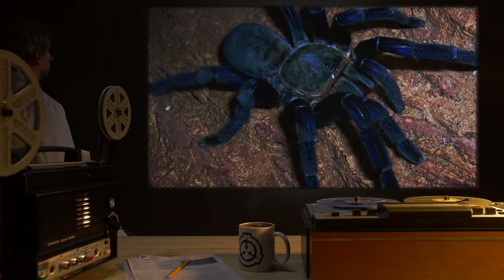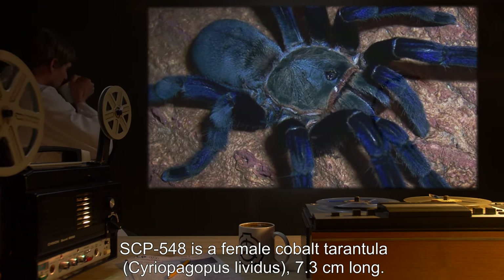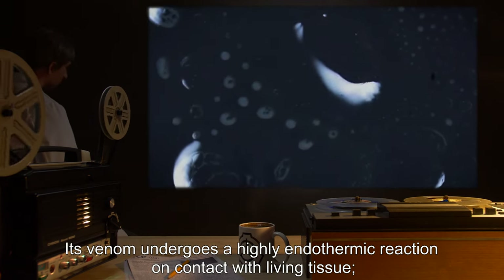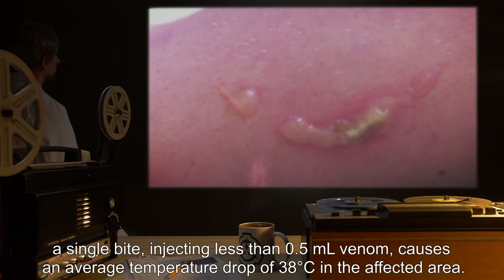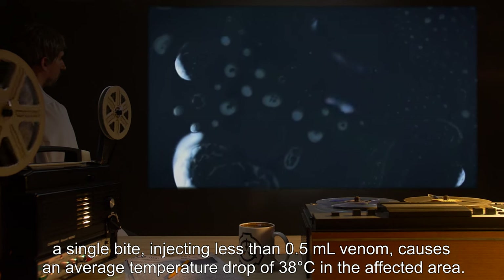Description: SCP-548 is a female cobalt tarantula, Seriopelma lividus, 7.3 centimeters long. Its venom undergoes a highly endothermic reaction on contact with living tissue. A single bite, injecting less than 0.5 milliliters of venom, causes an average temperature drop of 38 degrees Celsius in the affected area.